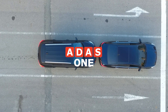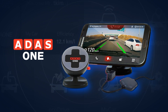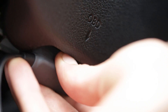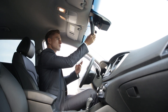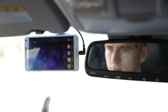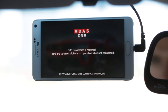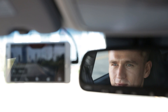A1 will be your best partner in safe driving. A1 is the next generation of smart car solutions. The installation process of A1 is easy and simple. Plug the OBD connector to your car under your driving seat. Attach the smartphone cradle on the windshield of your car. It takes less than 5 minutes to install and no mechanical experience is needed.